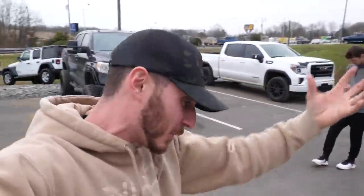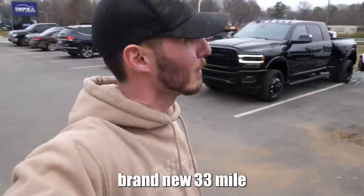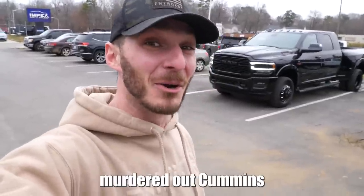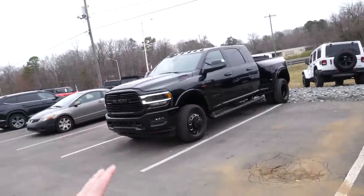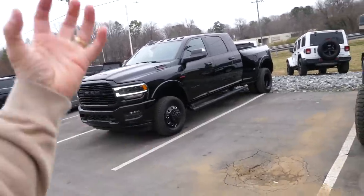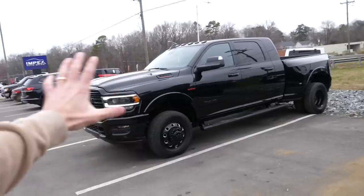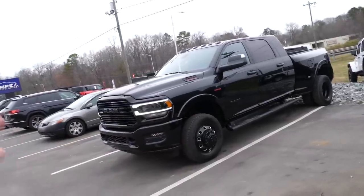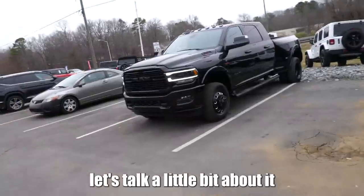We'll get into that here in a minute. I came down with my buddy Deshawn. He's actually joining me in our seven and a half hour road trip back north in this brand new 33-mile, absolutely factory murdered out Cummins. And I'm super excited about this day because I've been on the hunt for a Mega Cab Dually for a very long time. To kick off going into a brand new year of 2023, what better model to bring to our factory? Let's talk a little bit about it.